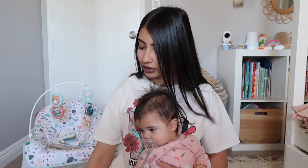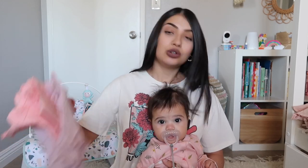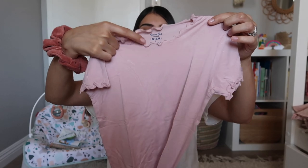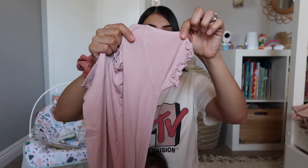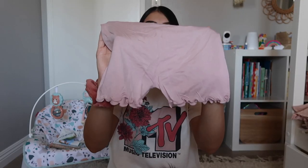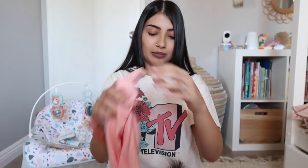I do have two things from Amazon I wanted to throw into this haul — I got them for Leila because Old Navy didn't have too many PJs for her. I got her two sets from Amazon. It's a top and bottom — the t-shirt has lettuce detailing around the collar and sleeves, and the shorts have lettuce detailing on the bottom. I also got her the same set but in a peachy pink color with the same bottoms.